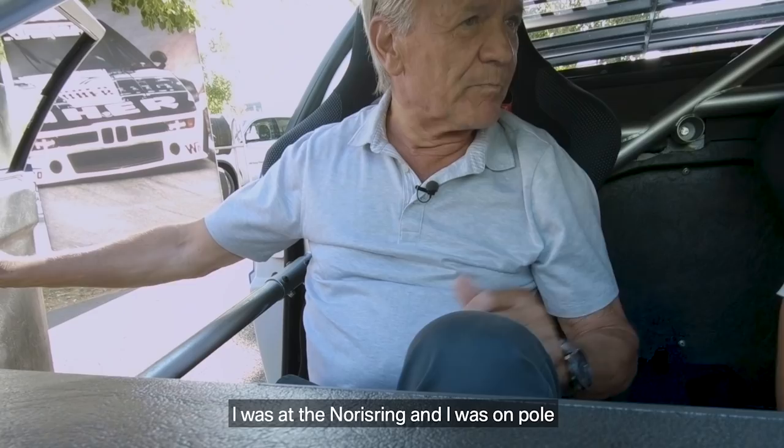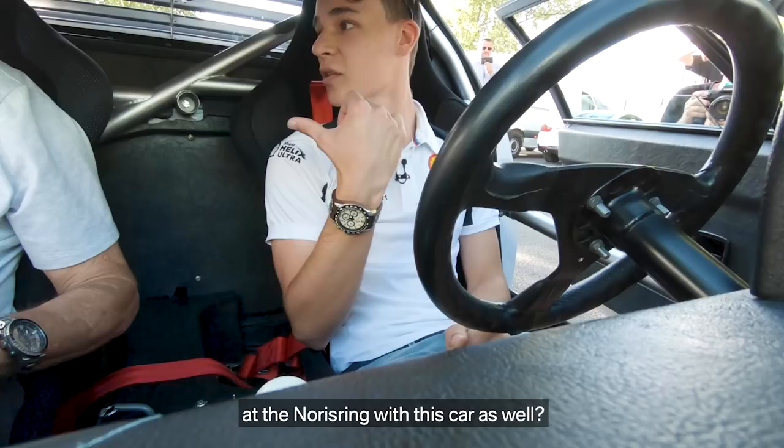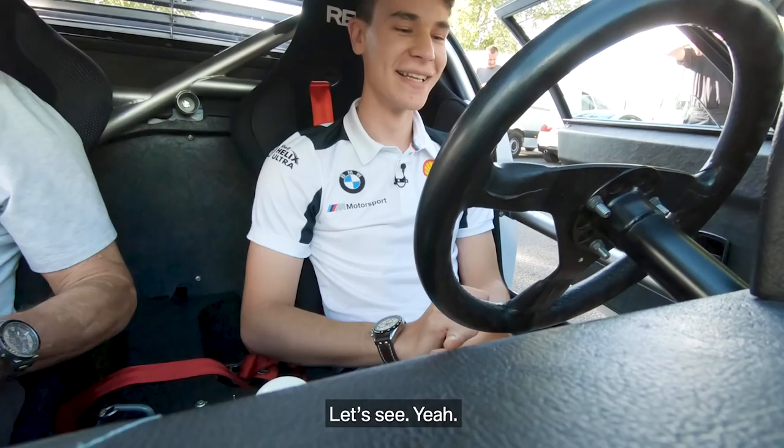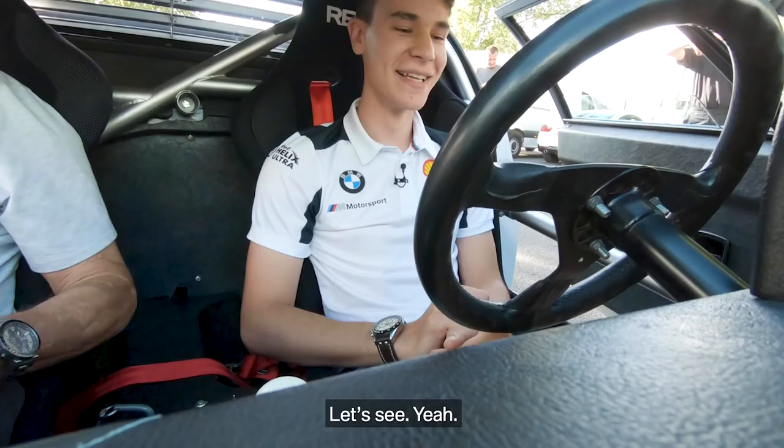Such a cool sound. So did you guys race at the Nürburgring with this car as well? Yes. I was at the Nürburgring — I was on pole. I finished third, so I have good memories for this race. Hopefully I can do the pole as well. Let's see.